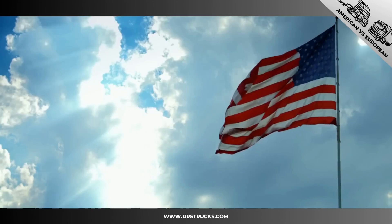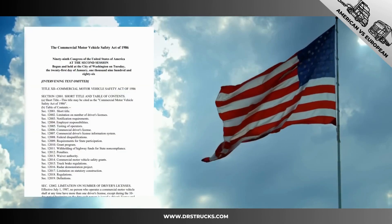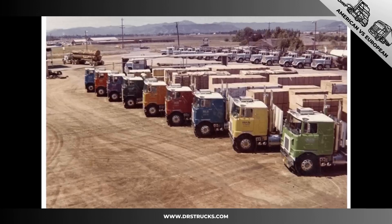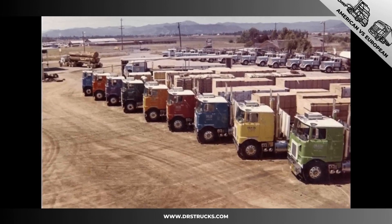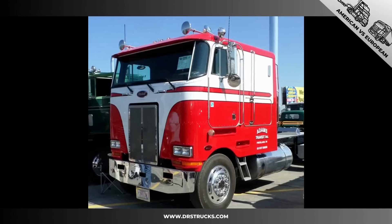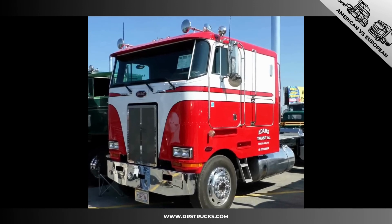Similar length requirements in the US were revoked back in 1986, and trucks there can now be much longer. Back in the day, cab-over trucks were quite popular in the US, but without strict limitations, roomier and more convenient conventional design trucks prevailed.